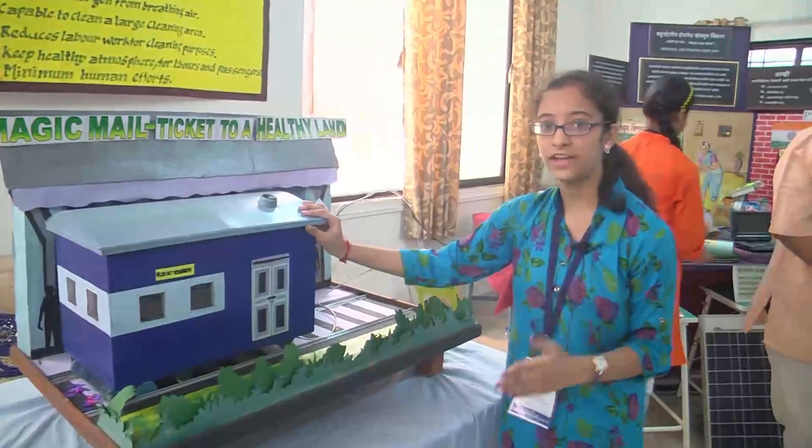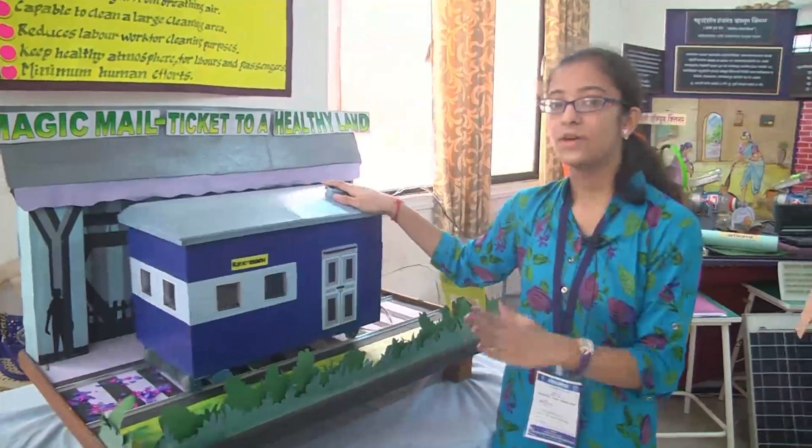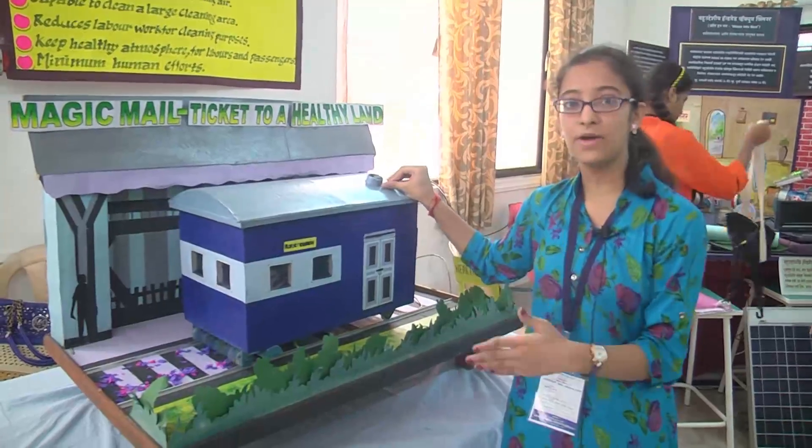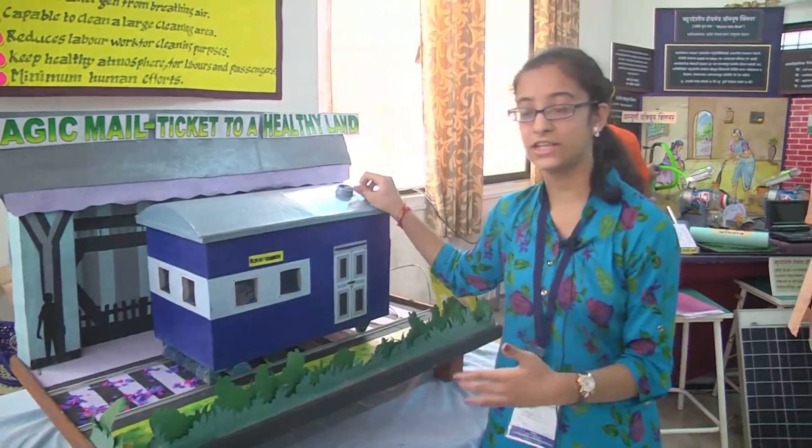Nowadays we are seeing that the tracks are very dirty. So we have come up with an idea to make this coach which cleans the garbage lying on the tracks and also keeps the cleanliness as much as possible.